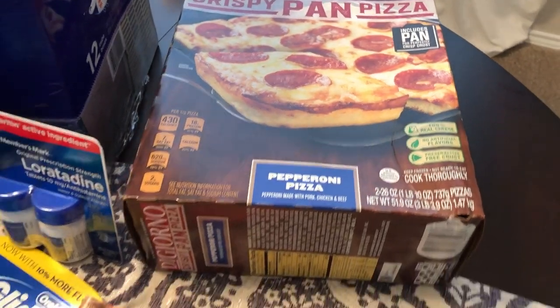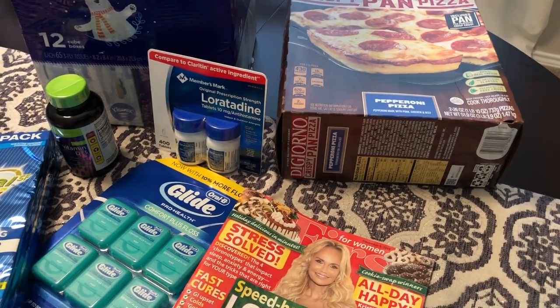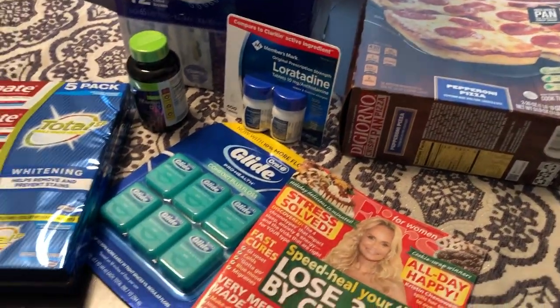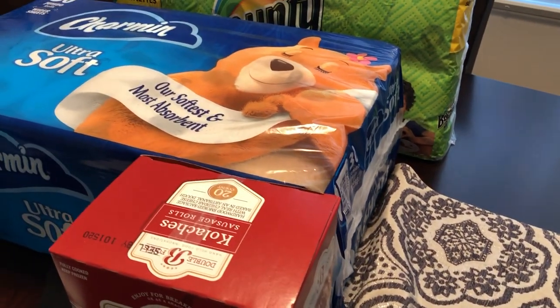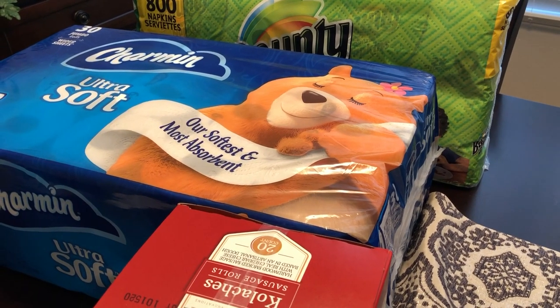So anyway, this is it — a very short, quick haul from Sam's and Costco. We didn't go crazy buying a bunch of frozen foods or food that we don't really need. So this is it. Hope you guys like this video, short and sweet. If you did, please make sure to give us a thumbs up, and if you haven't subscribed to our channel, we hope that you'll do so. See you guys next time.